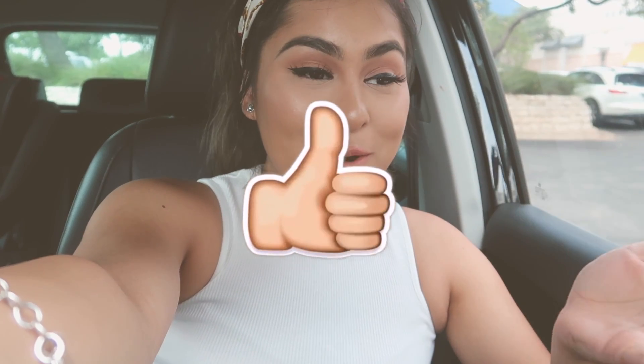Hi guys, welcome back to another video! I'm outside of Ulta and I'm going to be doing a beginner's makeup kit back-to-school edition. You guys have been requesting more back-to-school videos, so here it is. I'm going to go inside Ulta and show you high-end and drugstore products I've personally tried. If you want a Walmart edition, give this video a big thumbs up — if we get to 3,000 likes, I'll film the same thing but all drugstore.